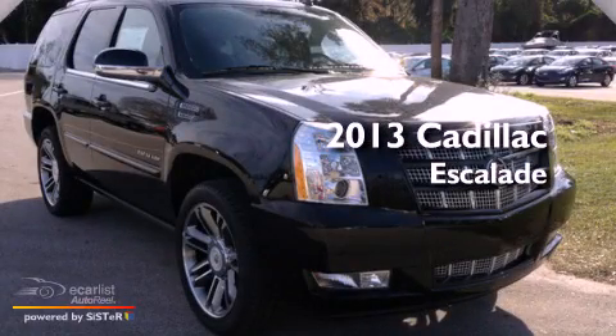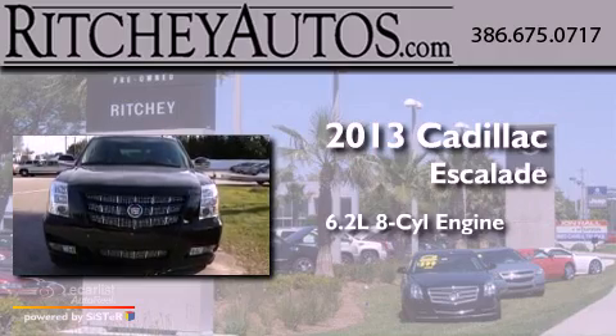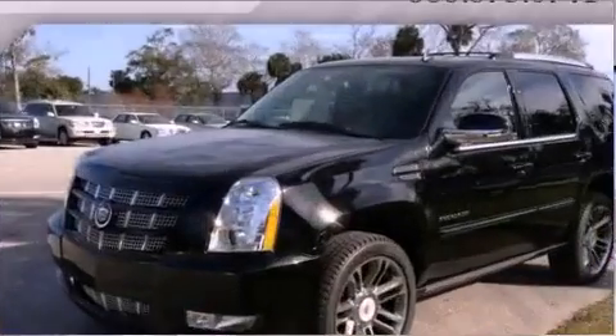This is a brand new 2013 Cadillac Escalade. It features a 6.2-liter, eight-cylinder engine, an automatic transmission, and all-wheel drive.